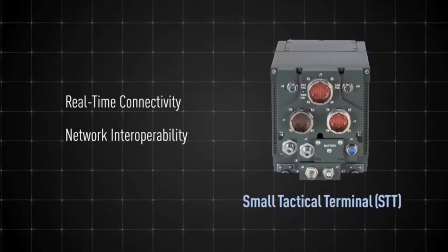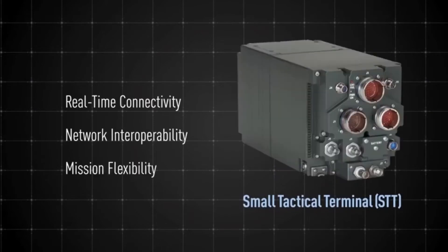Delivering more connectivity, interoperability, and flexibility for tactical missions, the Viasat Small Tactical Terminal gives EDGE operators real-time combat communications.